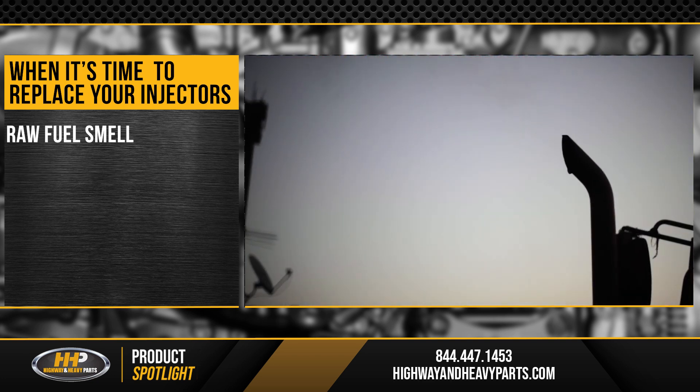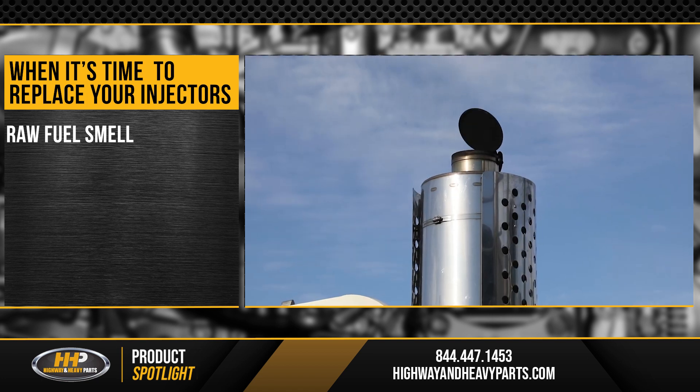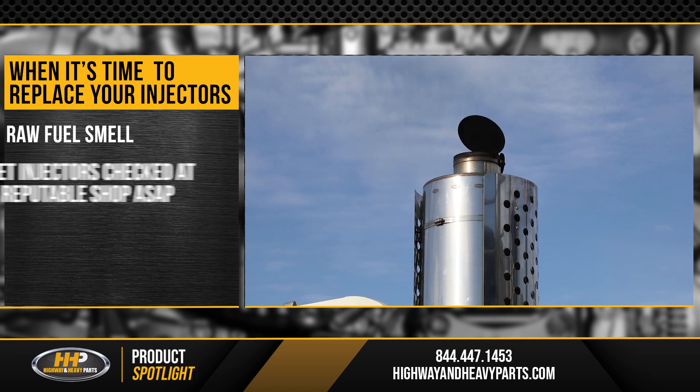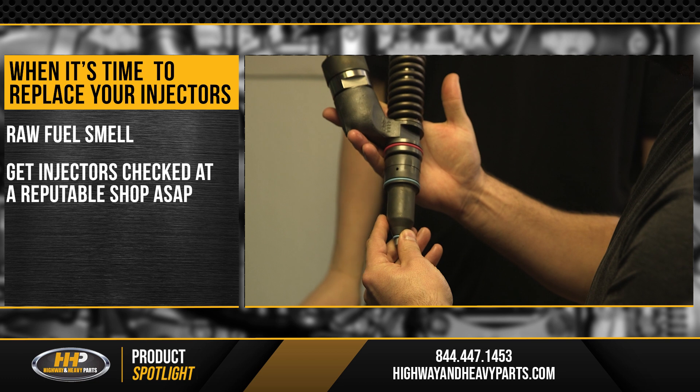A raw fuel smell is another indicator that something is wrong. We all love the smell of fresh diesel in the morning, but it should not be coming from your exhaust pipe. Get the injectors checked out as soon as possible by a reputable shop.